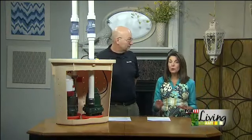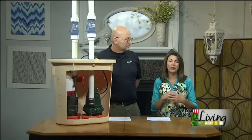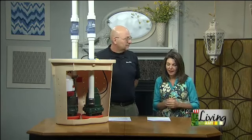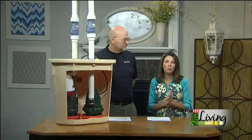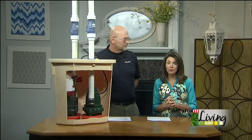Taking a break from cooking to talk about something super important. We got a little rain over the weekend and we've got rain and snow ahead. Winter is coming, as they say on that one show. Mike is here with Sure Dry Basements to talk about something that you really may want to think about.